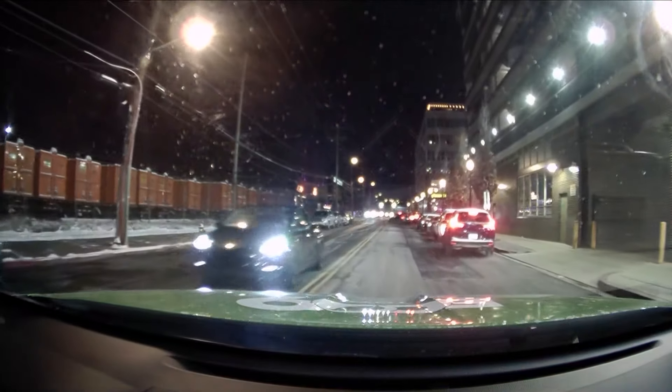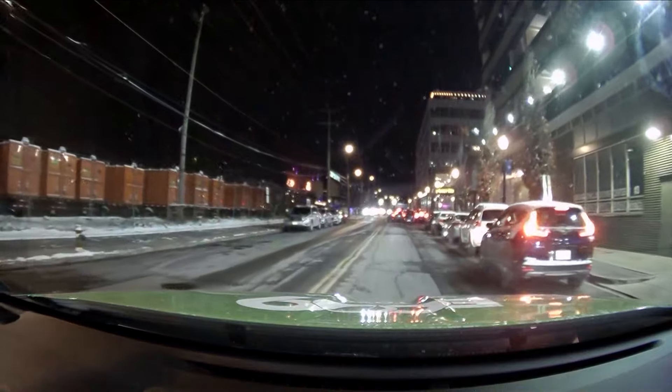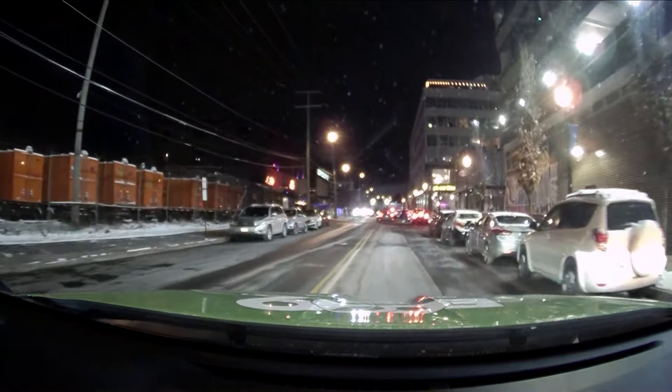We are right off of New York Ave, and good news for people in this area — the streets are looking good and clear for the most part, especially a lot of those primary roads and secondary roads like the one we're on right now.